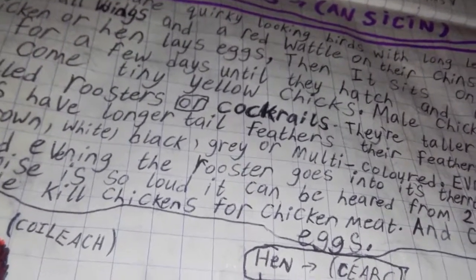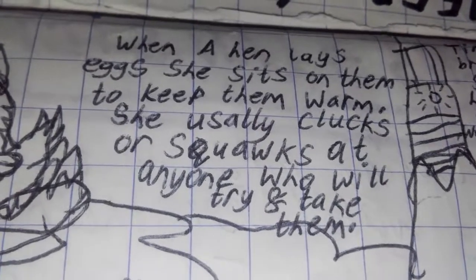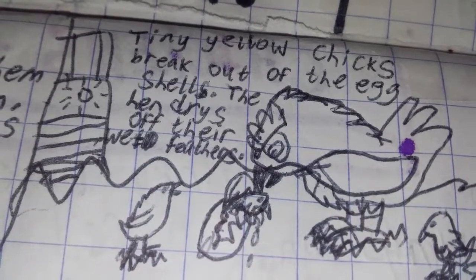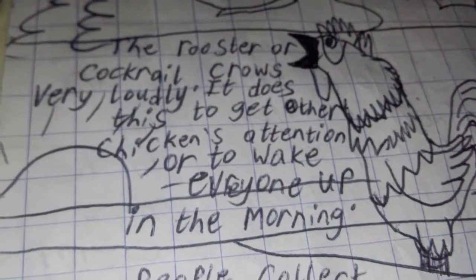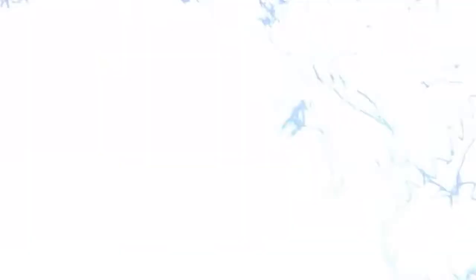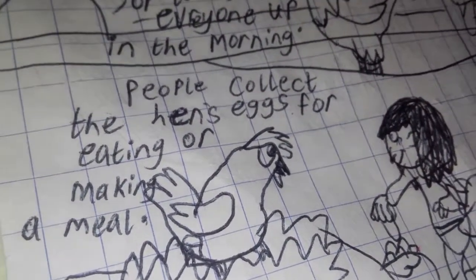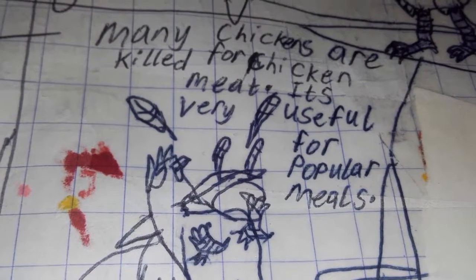People kill chickens for chicken meat and collect their eggs. When a hen lays eggs she sits on them to keep them warm. She usually clucks or squawks at anyone that will try and take them. Tiny yellow chicks break out of the egg shells. The hen dries off their wet feathers. The rooster or cockerel crows very loudly. It does this to get other chickens' attention or to wake everyone up in the morning. Roosters protect their territory by chasing away humans. People collect the hen's eggs for eating or making a meal. Many chickens are killed for chicken meat — it's very useful for popular meals.